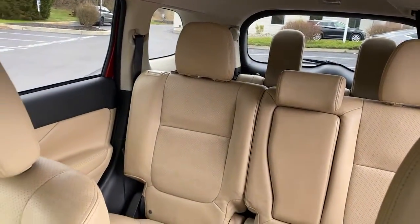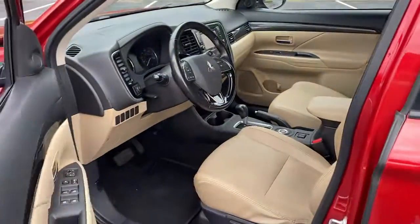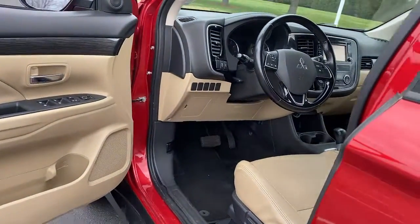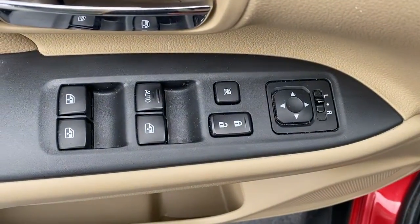The following are some of this vehicle's highlighted options: keyless entry, 4-wheel drive, heated mirrors, keyless start, fog lamps, backup camera, heated front seat, power driver seat, Bluetooth connection, and 3rd row seat.